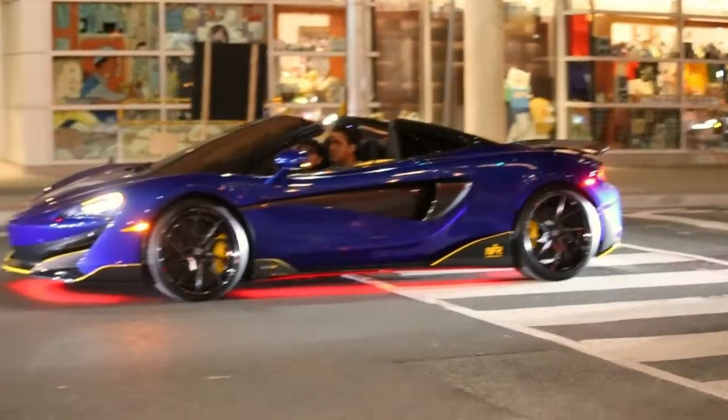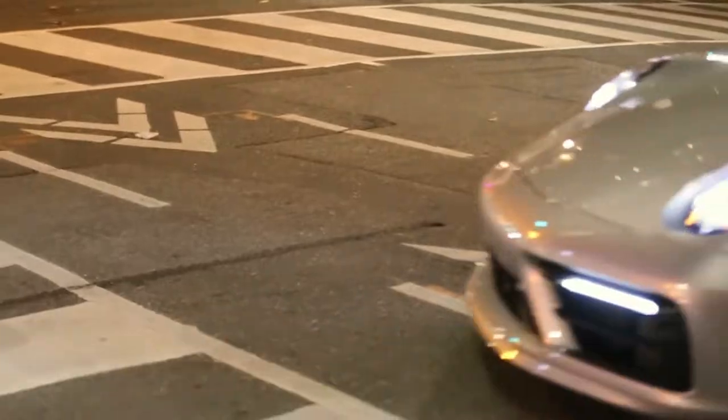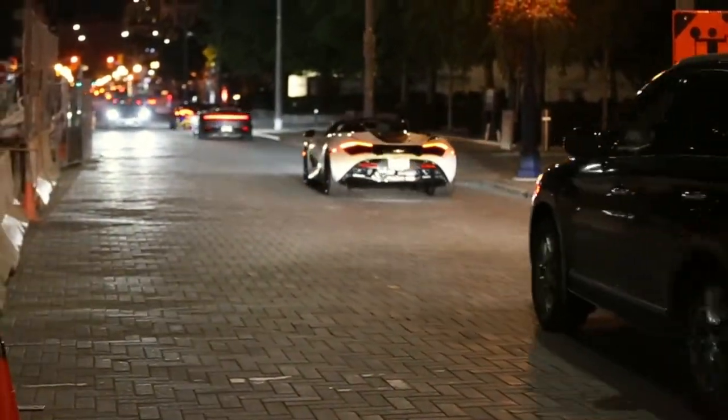Look at this lineup as I'm trying to go home! So we got the 600LT, the 570, and the 720S — all in a line, dude. Crazy. Will someone please just let me go home?